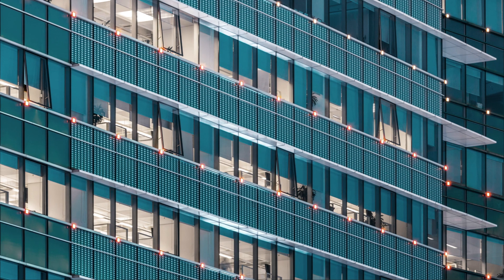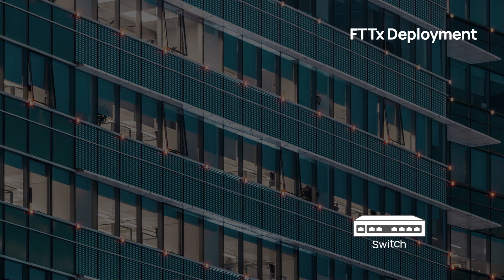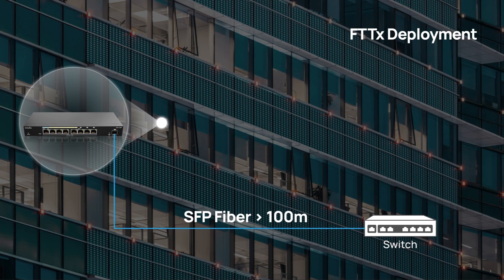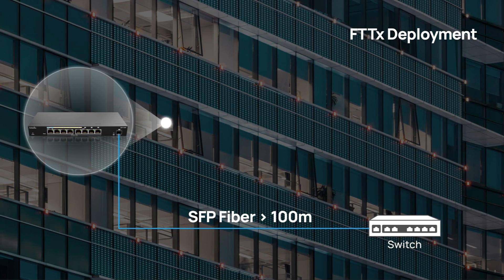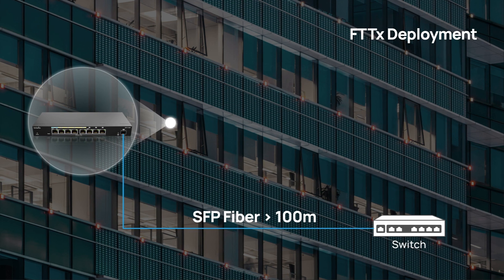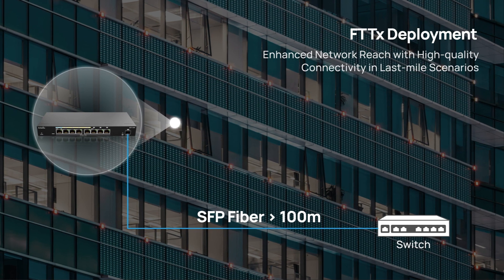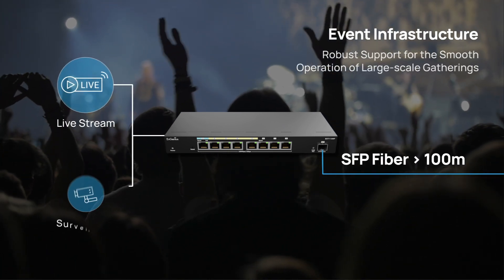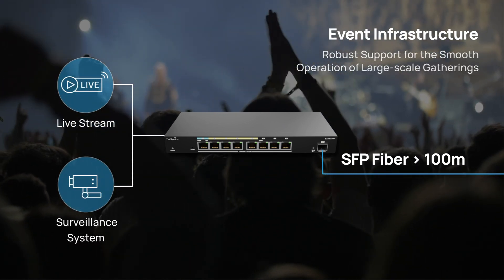Equipped with advanced features, this device is perfect for a range of applications beyond 100 meters. It's ideal for FTTX deployments, extending network reach without compromising transmission performance. It ensures consistent internet connectivity in last-mile scenarios, and supports essential services like live streams and security systems at events or festivals.